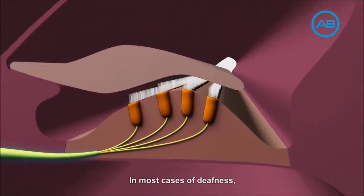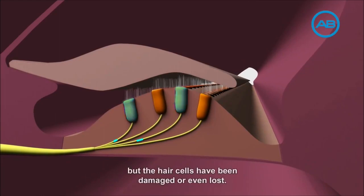In most cases of deafness, the hearing nerve still remains functional, but the hair cells have been damaged or even lost.